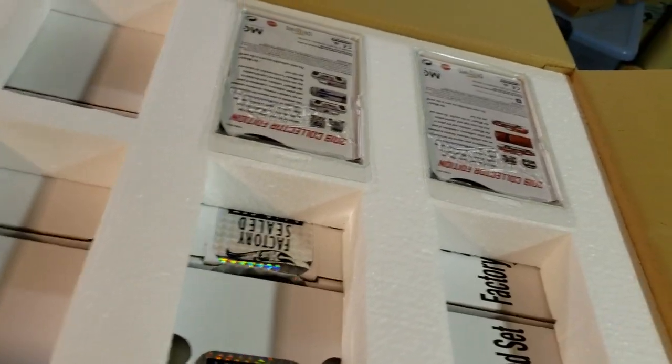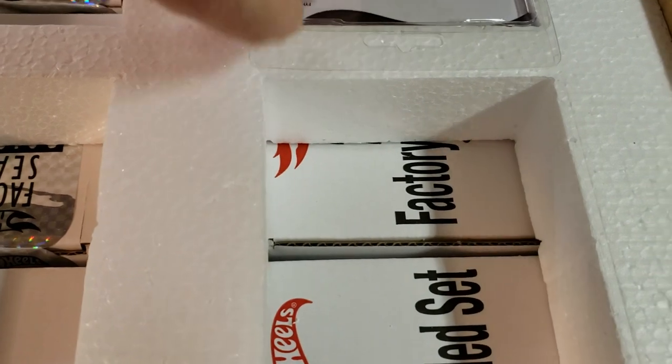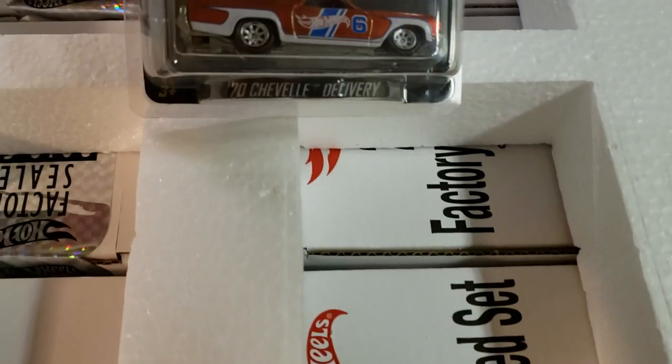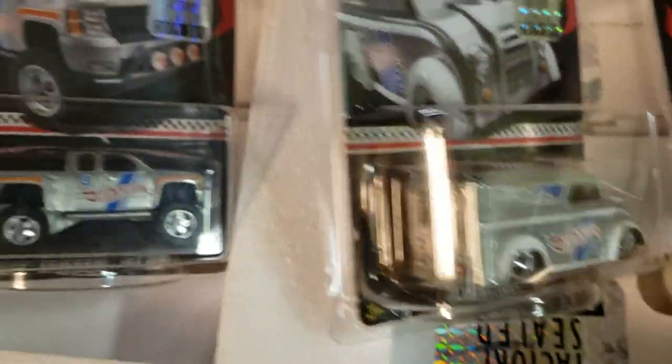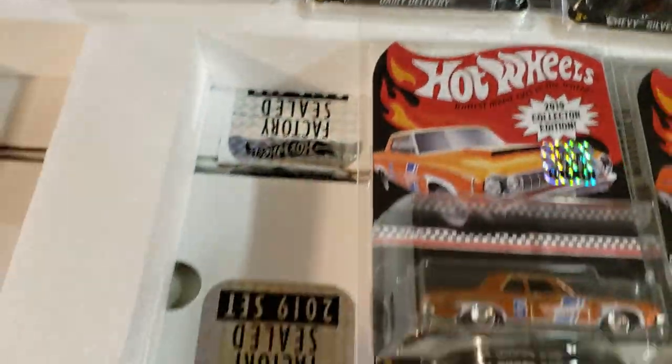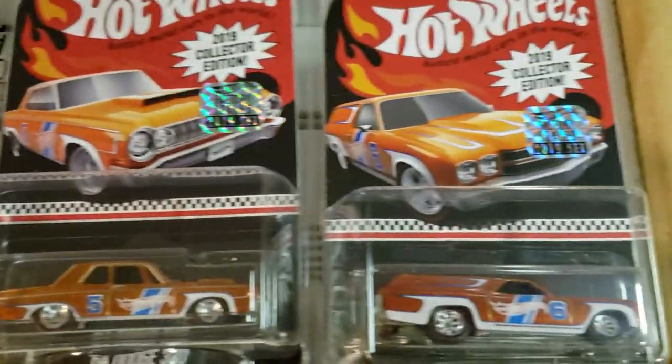Here is the Bronco. Here is the Dairy Delivery, number two. Here is the Chevelle Delivery — number six. On top you get all six mail-ins. Let's get them in order: six, five, three. There's number one, number two, number three, number four, number five, and number six.